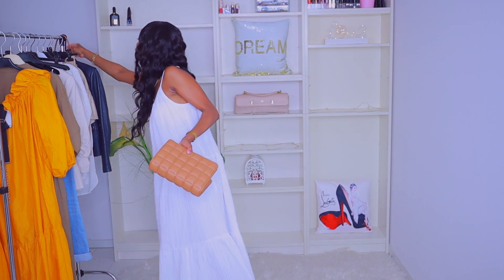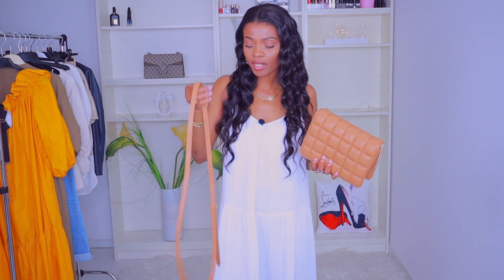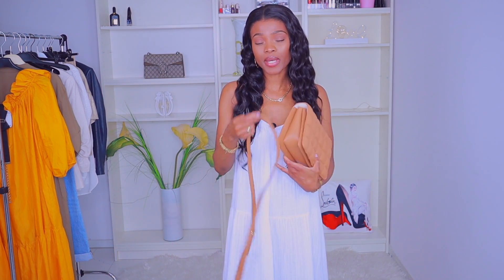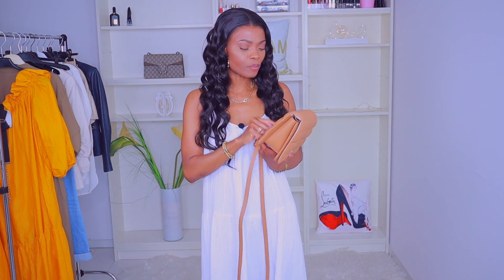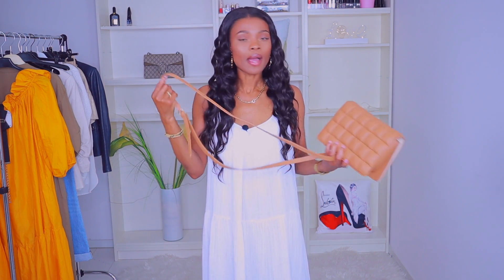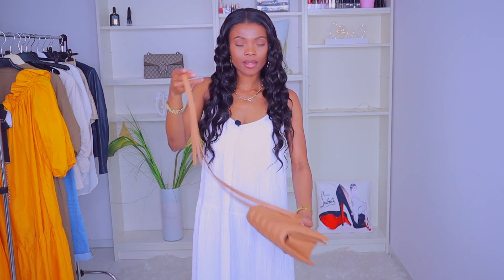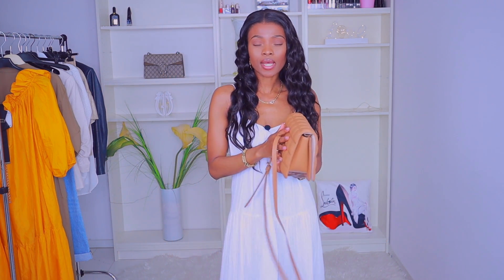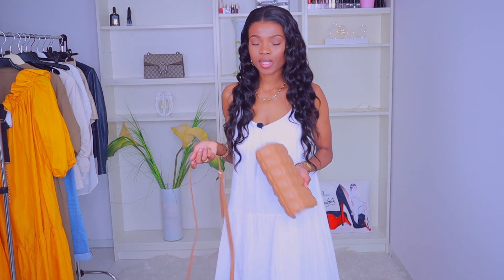The bag comes with a strap, but I decided to remove it because I'll be using it as a belt for this dress. I don't have the same color belt so I decided to use the bag strap instead. You can definitely use this as a crossbody throw bag, but because I'm using it with this dress, I removed the strap. I'm not really a crossbody person — I prefer to carry my bag by hand in that clutch style.